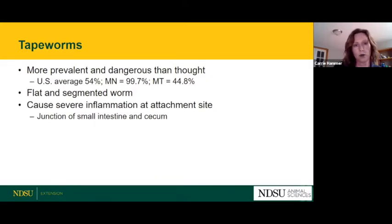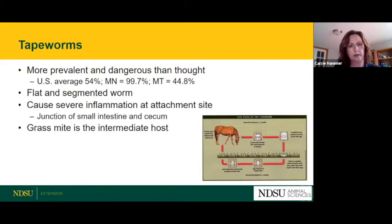Tapeworms are flat segmented worms that love to live at the junction where the small intestine meets the large intestine, at the cecum. They can cause severe inflammation at that area and even a type of ileal colic. The tapeworm has an intermediate host: as eggs are passed out of the horse into the grass, they're picked up by a grass mite, which is then ingested by the horse while grazing, transferring the eggs back.